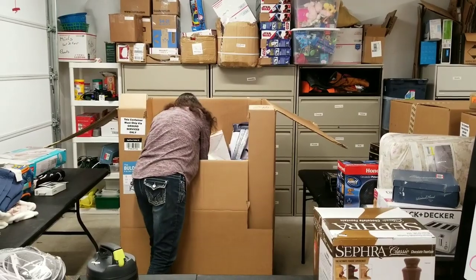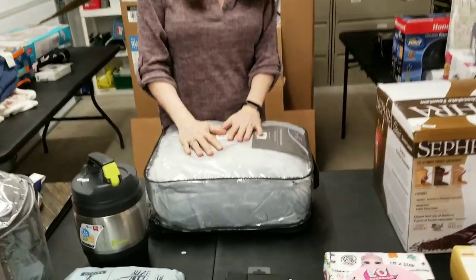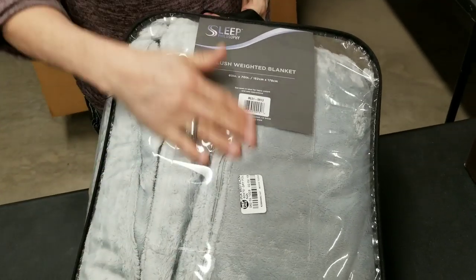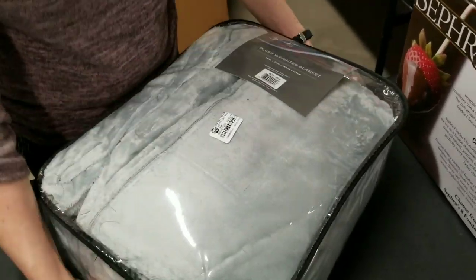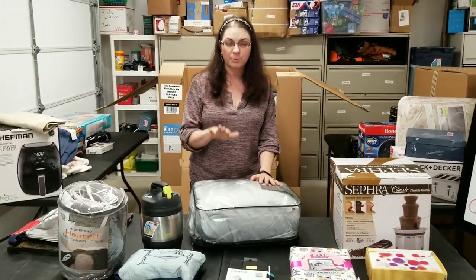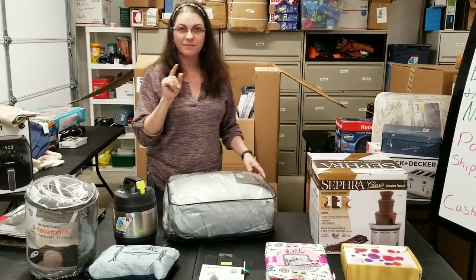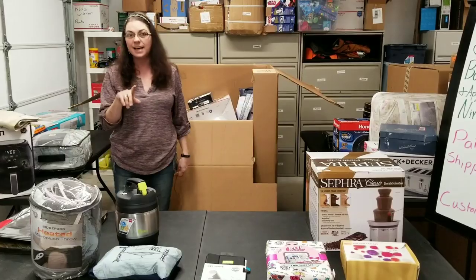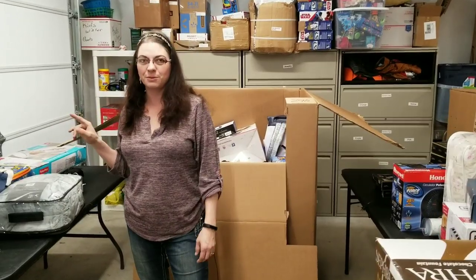Oh my goodness, this thing is heavy — it's a plush weighted blanket. If you want a real, real heavy blanket for bed, there you go. Stay tuned in my second video — I'm going to get my scale out and put it on the scale to see how much this weighs. I want you guys to guess in the comment section below how much it weighs, and I'll do the reveal in video number two.